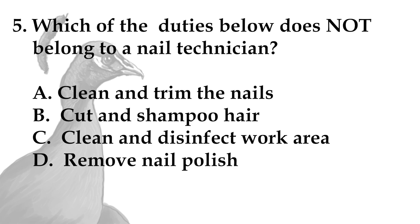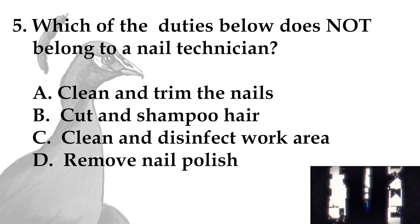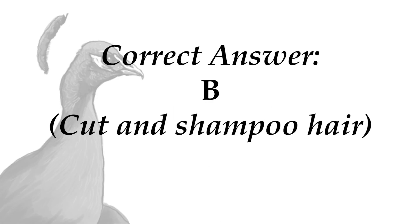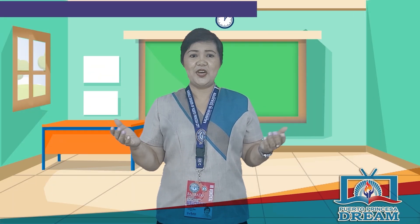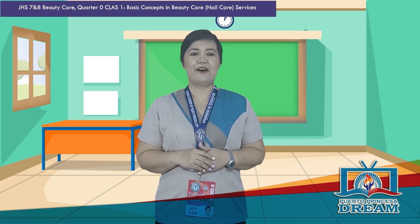Now for the last item. Which of the duties below does not belong to a nail technician? A. Clean and trim the nails, B. Cut and shampoo hair, C. Clean and disinfect work area, D. Remove nail polish. Time is up. The answer is letter B, Cut and shampoo hair. Did you get all the correct answers? Great job! But if not, it's okay — I'm sure you can get a higher score after our discussion.